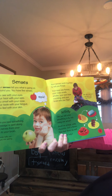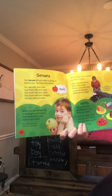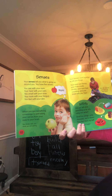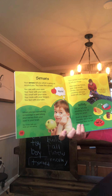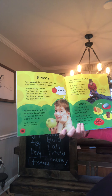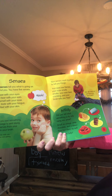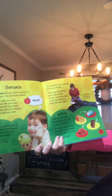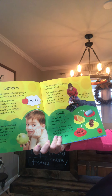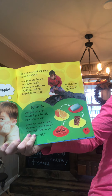Your senses tell you what is going on around you. You have five senses: you see with your eyes, you hear with your ears, you smell with your nose, you taste with your tongue, and you feel with your skin. When you see something, a message is sent along your nerves from your eyes to your brain. Your senses work together — your eyes see flames, your nose smells smoke, your ears hear crackling, and your brain tells you 'fire!' Your skin feels hot and warns you: don't touch.